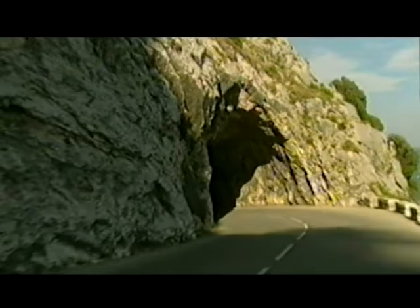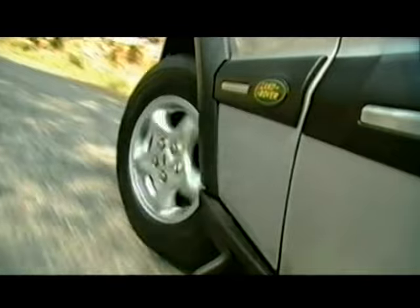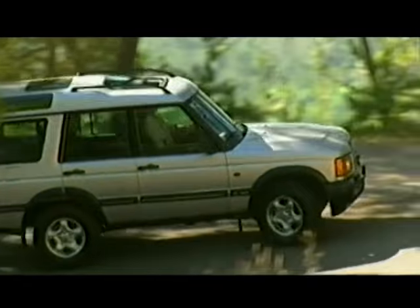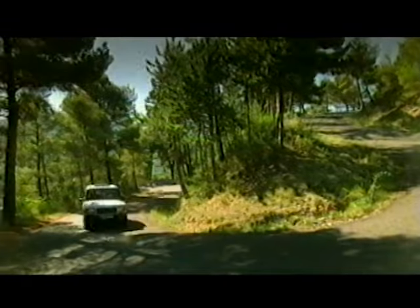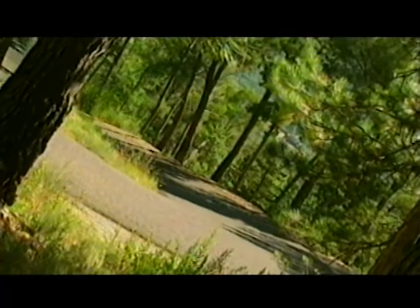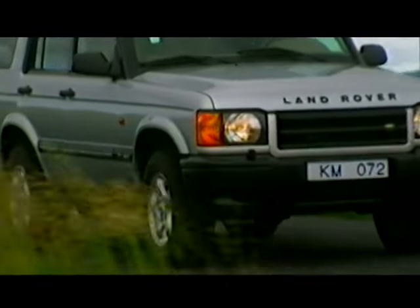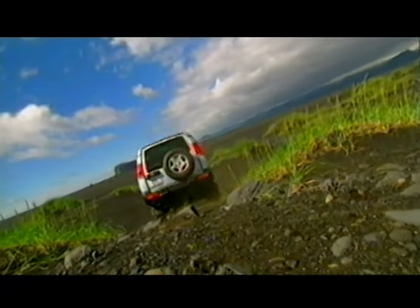Worldwide, Land Rover have listened closely to what people like you want from your vehicle — how you use it, what you expect, what you like and what you'd love. So new Discovery brings you nothing less than a revolution in on-road performance and handling, stability, security and control, because that's how you use Discovery day to day. But the new technology which does all this also enhances new Discovery's prowess off-road, where the tarmac ends, because that's where adventure begins.